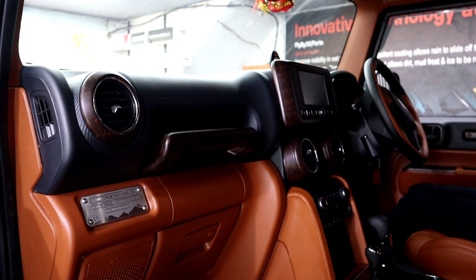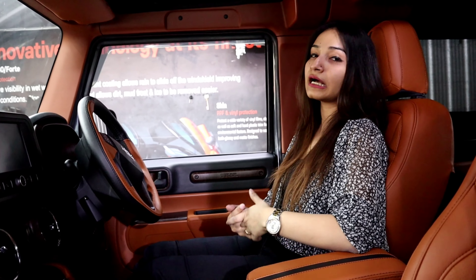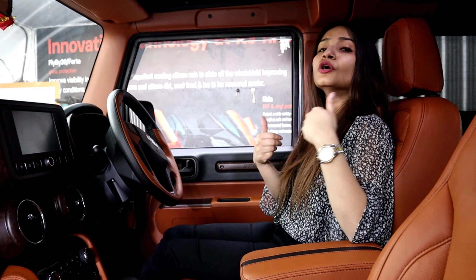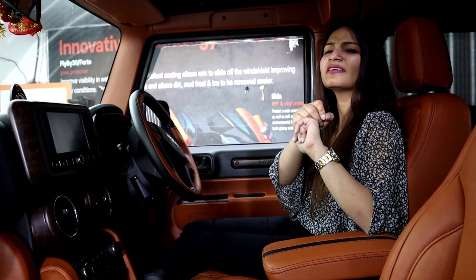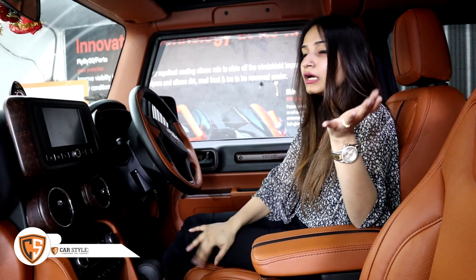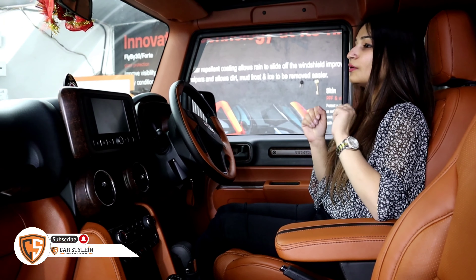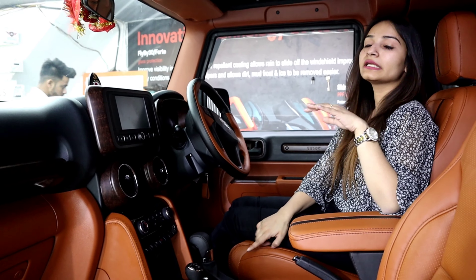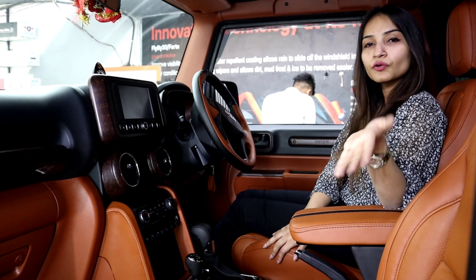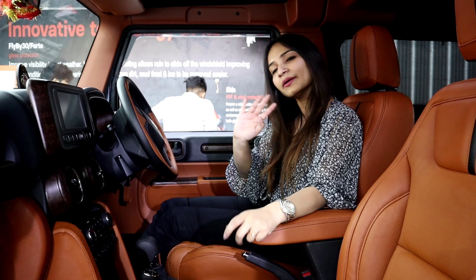I like it a lot. So guys, if you like the car, also like the video — don't forget your valuable comments, and don't forget to subscribe. I feel that today was a great day — I shot a new location, a new car, a new theme. Stay safe, stay tuned, bye bye.